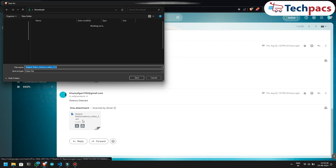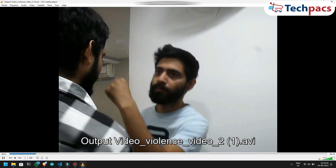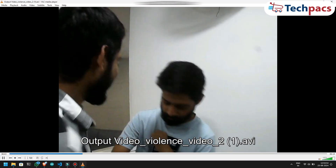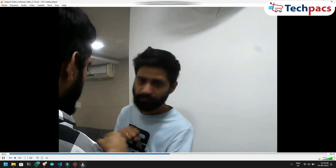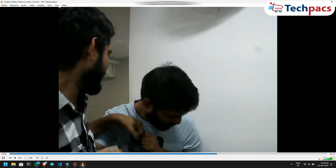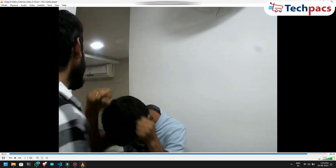I click on the first email and immediately download the attached video, ensuring the file is saved securely to my device. Once the download is complete, I open the video and begin playing it. This footage is crucial — it shows exactly what our system captured during a violence detection incident, where the system accurately identified and recorded a fight taking place.